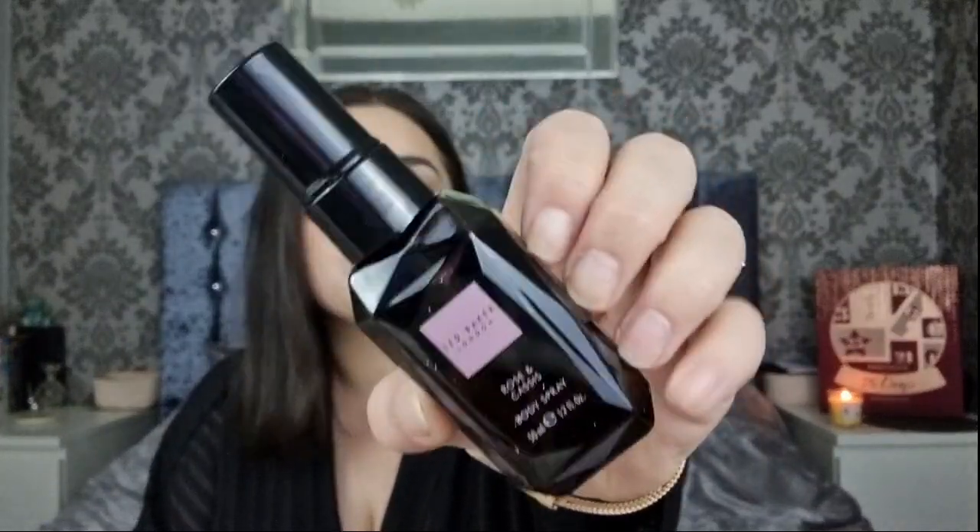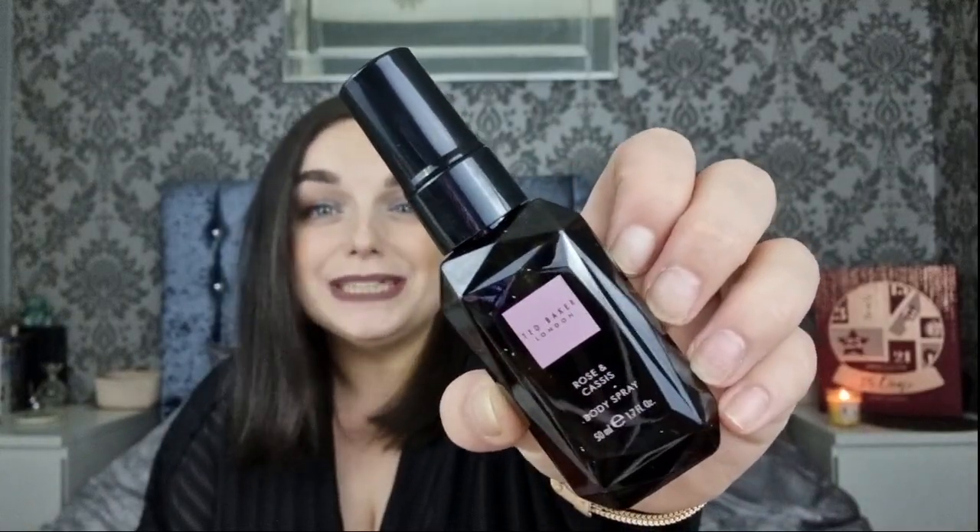Day number eighteen is the Rose and Cassis Body Spray. I love these sprays - I use these pretty much all the time. This is like a stock up of my body mists, so I'm very happy with that. There's a cheeky kitten trying to get in!